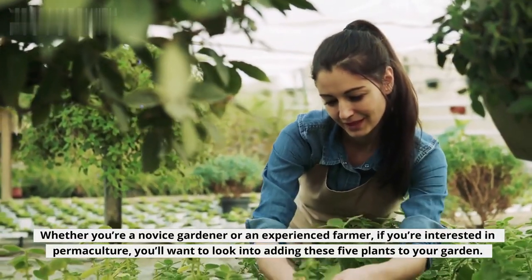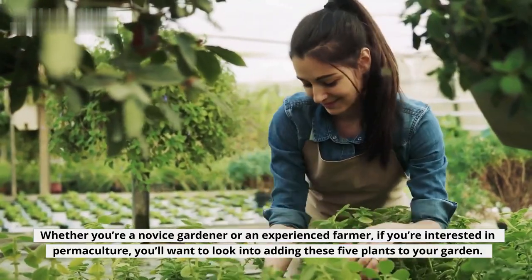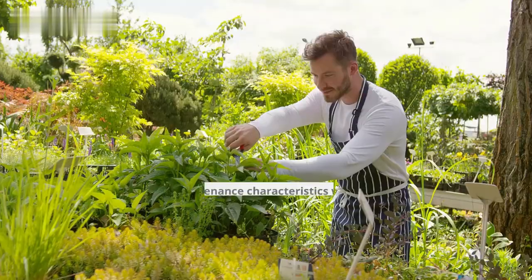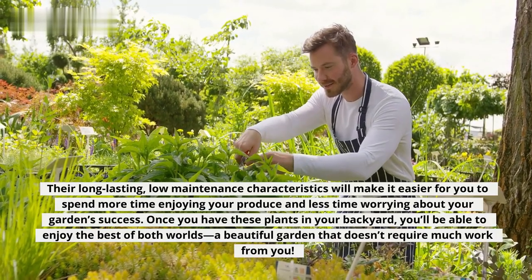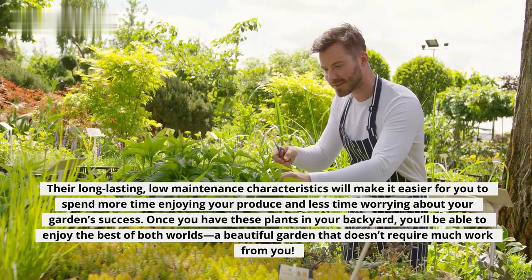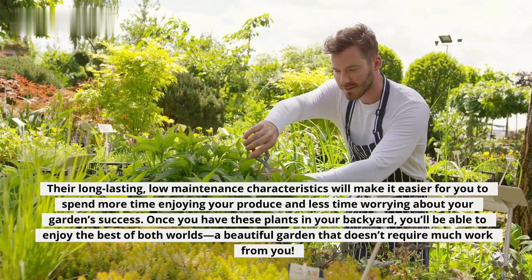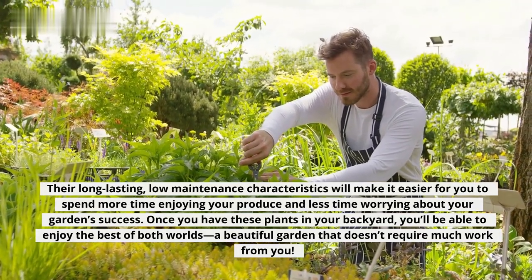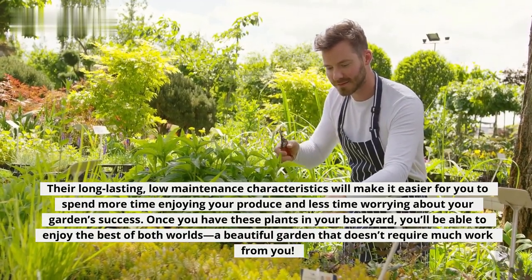Whether you're a novice gardener or an experienced farmer, if you're interested in permaculture, you'll want to look into adding these five plants to your garden. Their long-lasting, low-maintenance characteristics will make it easier for you to spend more time enjoying your produce and less time worrying about your garden success. Once you have these plants in your backyard, you'll be able to enjoy the best of both worlds — a beautiful garden that doesn't require much work from you.